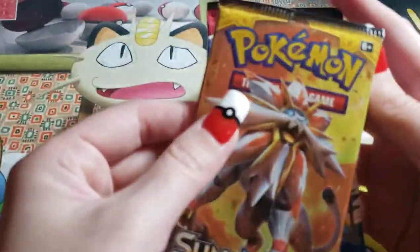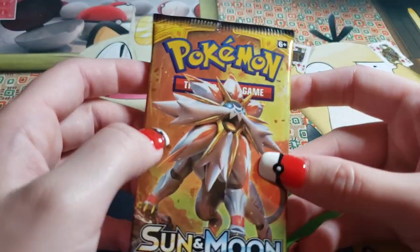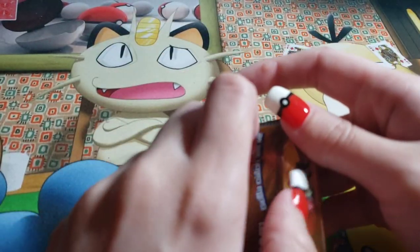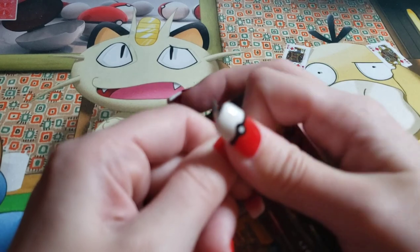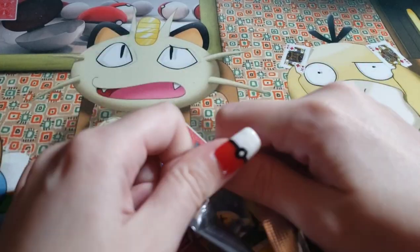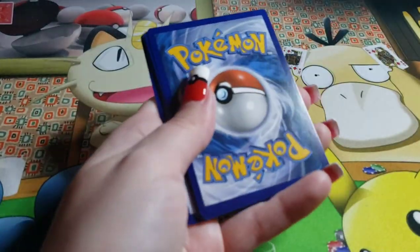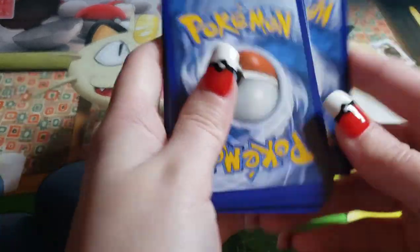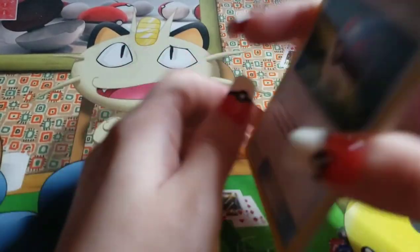Now on to opening these. I say we open sun and moon first and save battle styles next because battle styles we have not opened yet. That's exactly what I was going to suggest. All right, we got Litten pack. Let's see what we get. Give me that good stuff. The woman can do it with the nails — I can't even open a pack with my stupid normal hands.